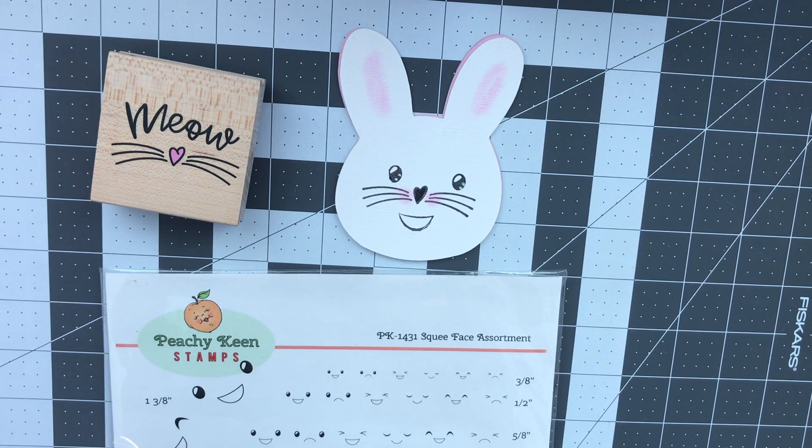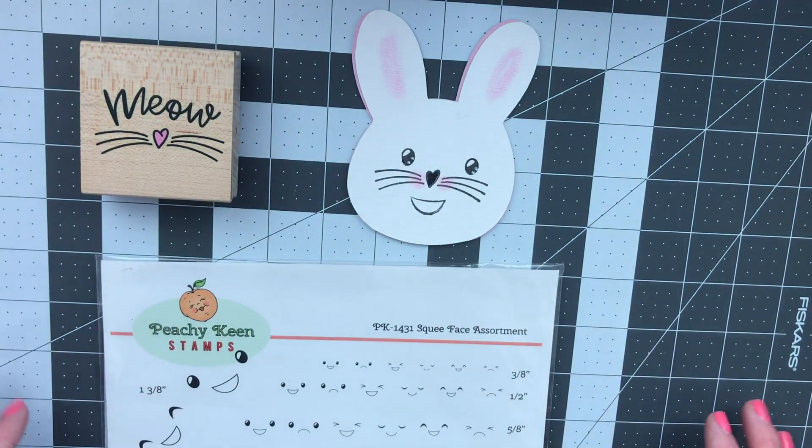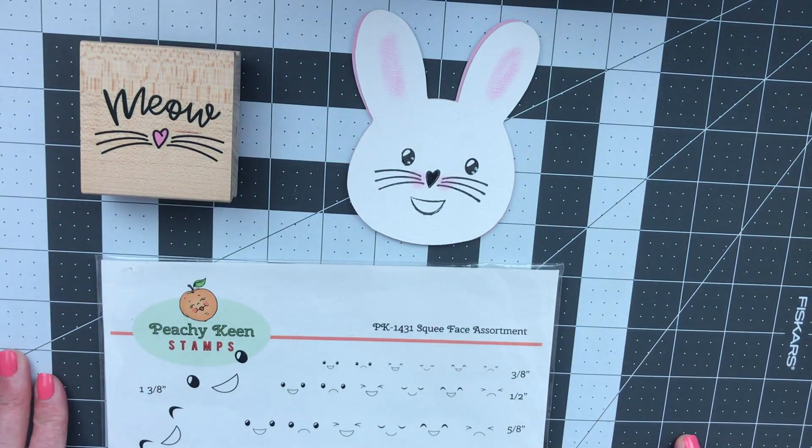Today I am sharing in the hashtag Stamping Sunday hosted by Thelma Hall and Paula at Craftin by the Pond. I will link both of their channels down below. They are encouraging us crafters to use our stamps, and that is exactly what I decided to do today.